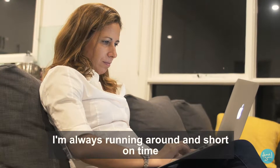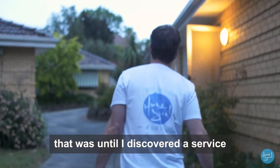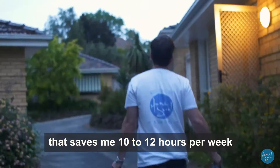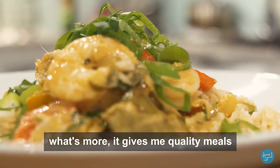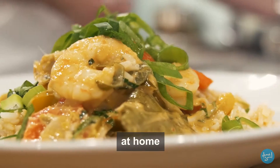I'm always running around and short on time. That was until I discovered a service that saves me 10 to 12 hours per week by allowing me to outsource my cooking. What's more, it gives me quality meals at home.